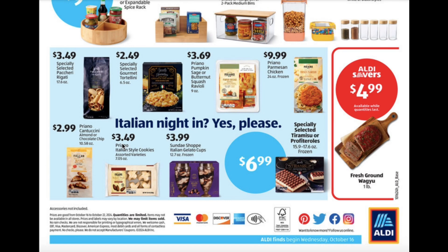I apologize if I said that incorrectly. Italian Style Cookies $3.49. Italian Gelato Cups $3.99. Tiramisu or Profederoles for $6.99. And the Fresh Brown Wagyu for $4.99.